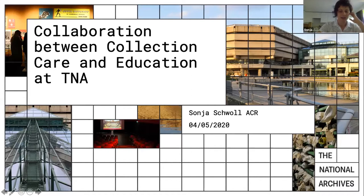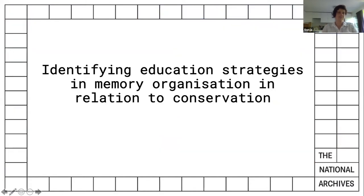As a National Archive we provide a wide range of educational opportunities for all ages. Our documents obviously lend themselves to support all key stages as well as professional development for teachers, historians and archivists. It is my hope that the examples I will present will add to a fruitful discussion about identifying education strategies in memory organizations in relation to conservation.